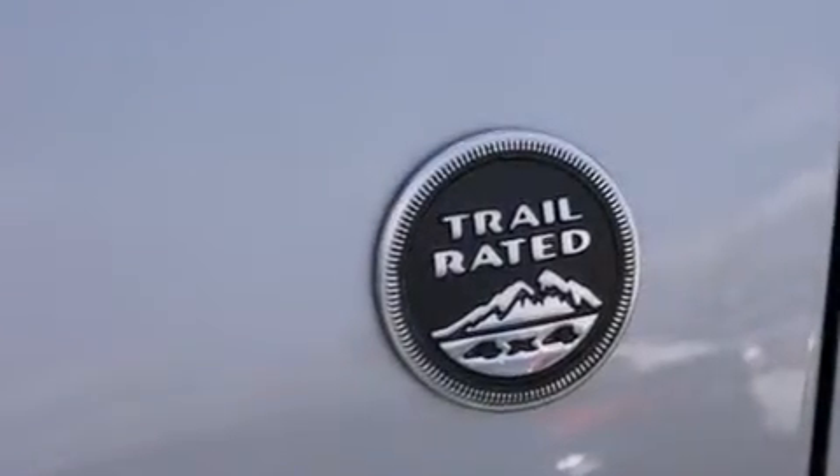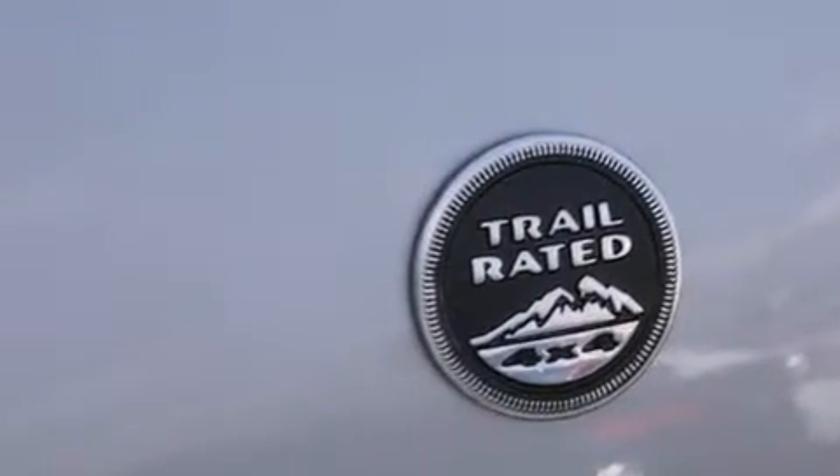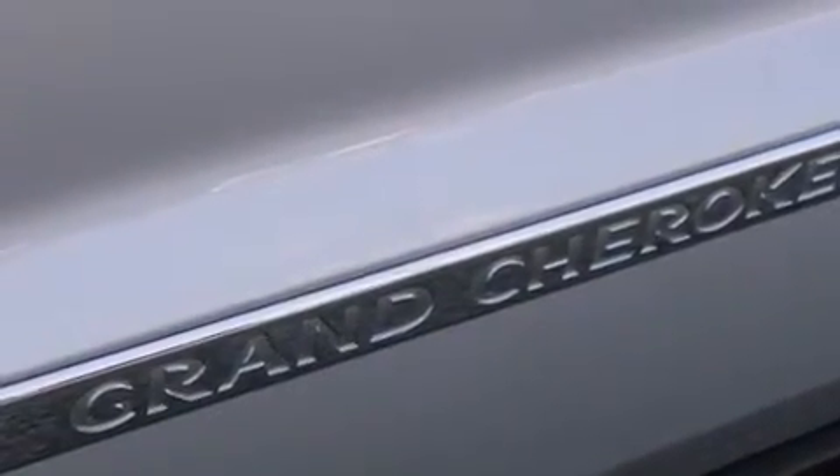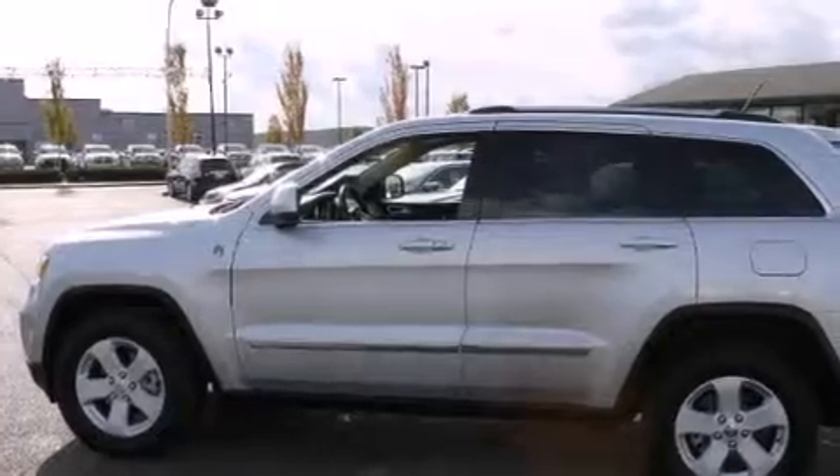The following features are also included: air conditioning with automatic climate control, a pass-through rear seat, cruise control, a leather-wrapped steering wheel, rear curtain airbags, and rear seat childproof door locks.